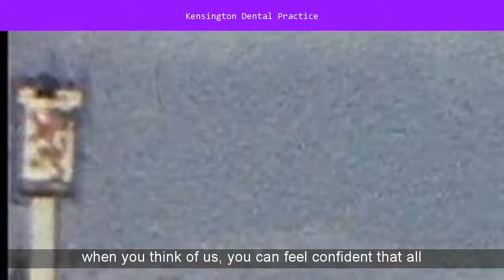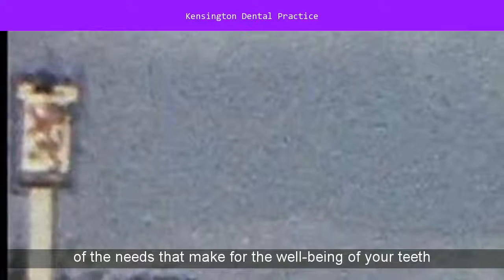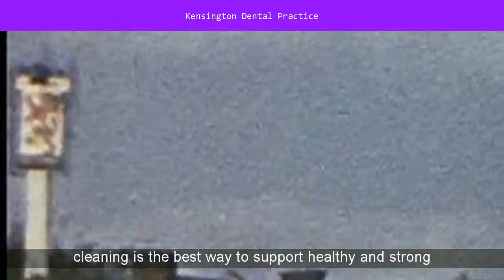From preventative to restorative, cosmetic to orthodontic, you can feel confident that all of the needs that make for the well-being of your teeth and gums are taken care of. A twice-yearly exam that includes state-of-the-art digital x-rays and a teeth cleaning is the best way to support healthy and strong teeth and gums.